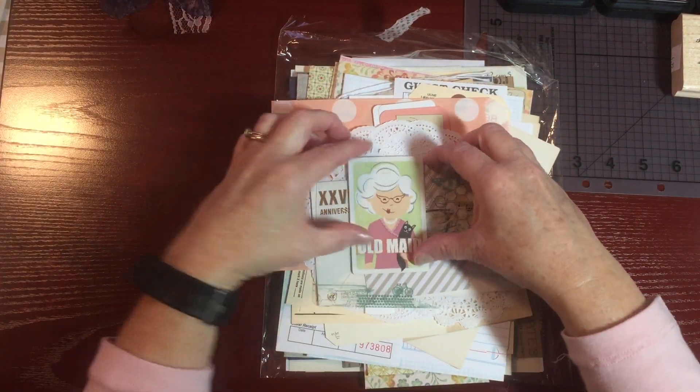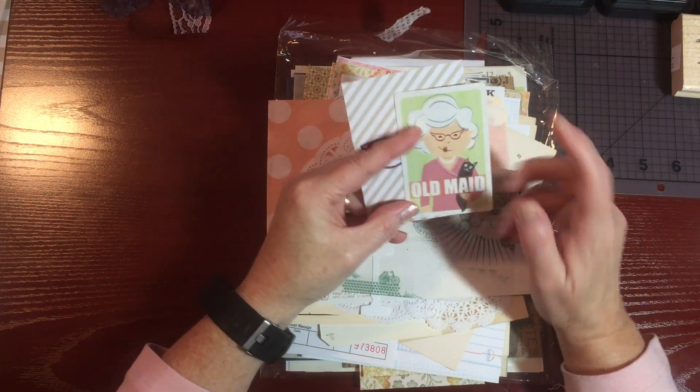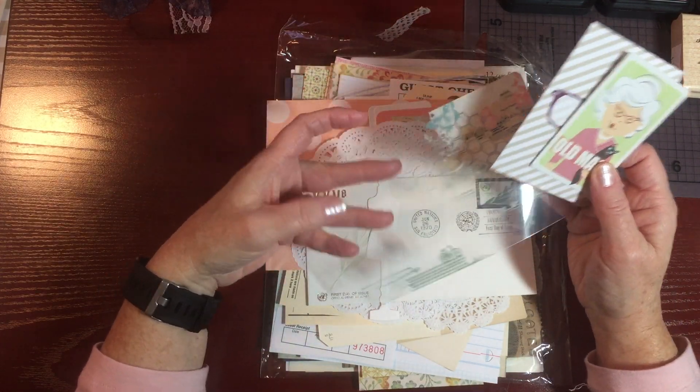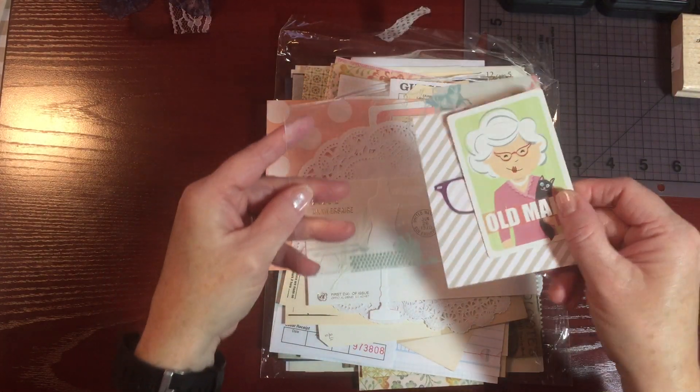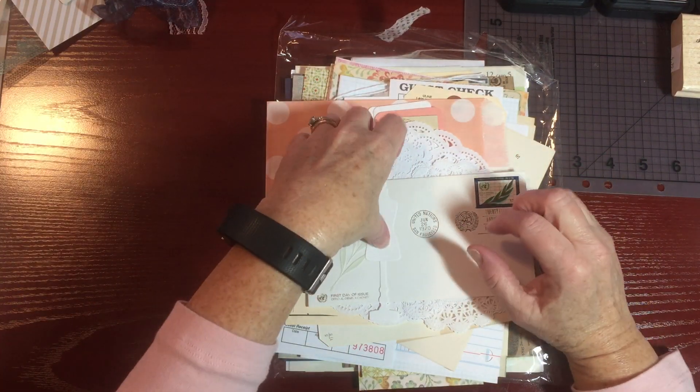She also puts in all kinds of little goodies, and some of them are a little too modern for this particular journal. I love these, but they're a little too modern for the journal I'm putting together. That's okay though — I'll use these in other projects. And little silhouettes — how sweet, I love these.